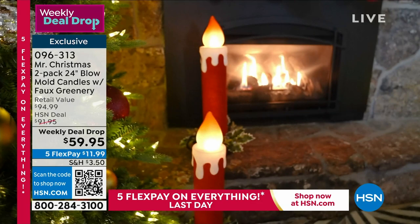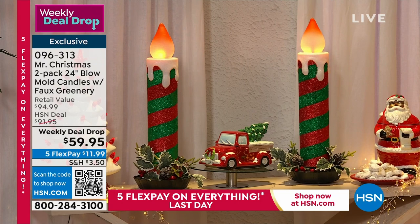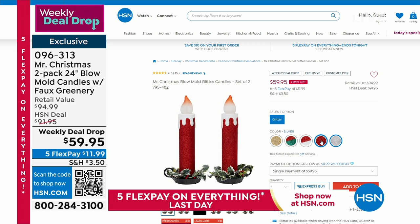Look at these. These are 24 inches tall. These are beautiful. These are battery-operated — you don't need to run a wire to plug these in anywhere. Look at that realistic flicker. That is a proprietary technology to get that realistic-looking flame. Some of the patterns have sold out, but we have these great glitter finishes, that great melted wax, the faux greenery at the bottom, and you're getting a two-pack. Two-pack today, $59.95.